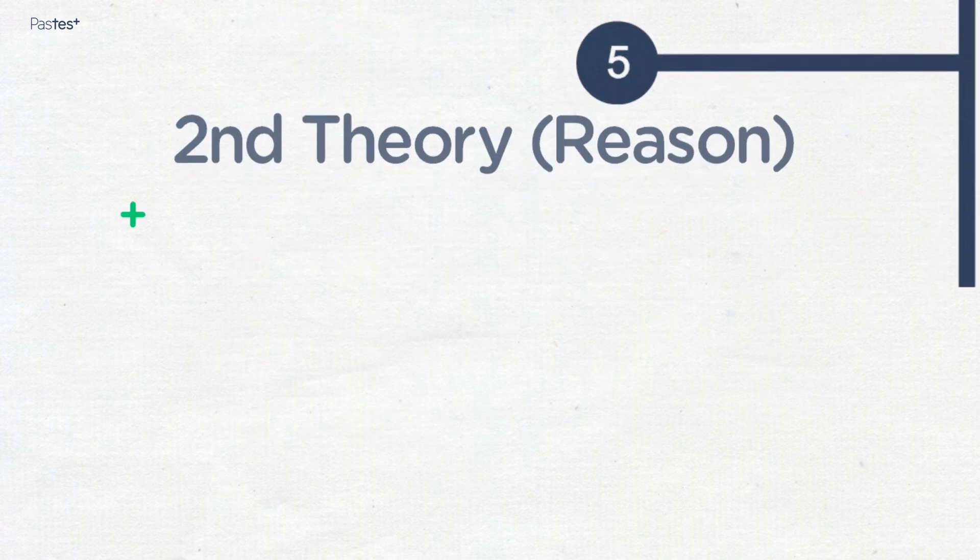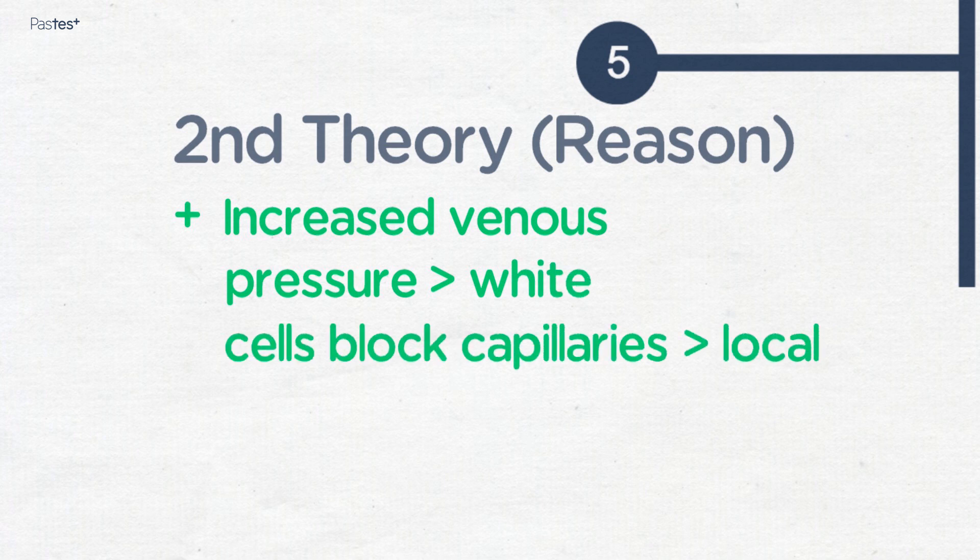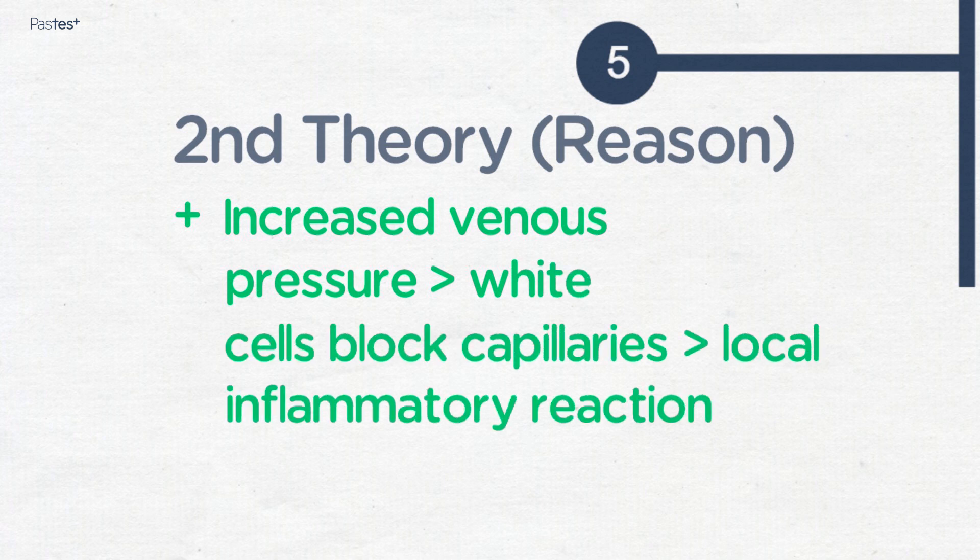Additionally, the increased venous pressure causes a back pressure on the capillaries, slowing white cell movement through the capillaries, which then become blocked with white cells, which release inflammatory mediators and cause local tissue damage and ulceration then occurs.